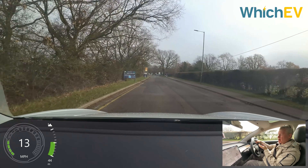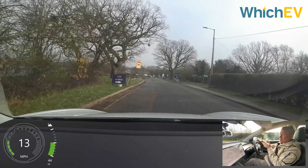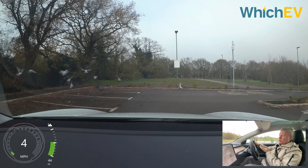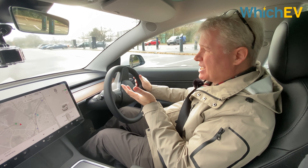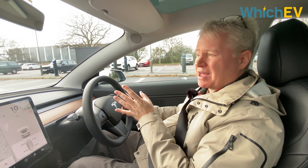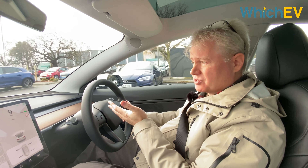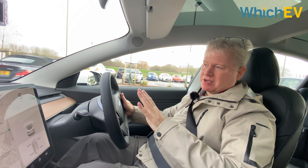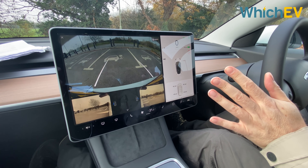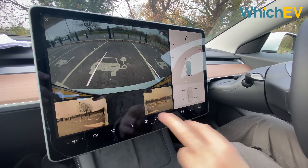The insurance groups are high: the standard range plus is in Group 48, and the other two models in Group 50. The warranty is decent but not up to Korean standards. The basic guarantee is four years and 50,000 miles. The battery warranty is eight years for 70% retention — 100,000 miles for the standard range plus, and 120,000 miles for the other two cars. Since prices are the same as the previous model, you are getting more car for your money. They've also slightly changed the reversing camera so you now see the two side cameras alongside the rear view.